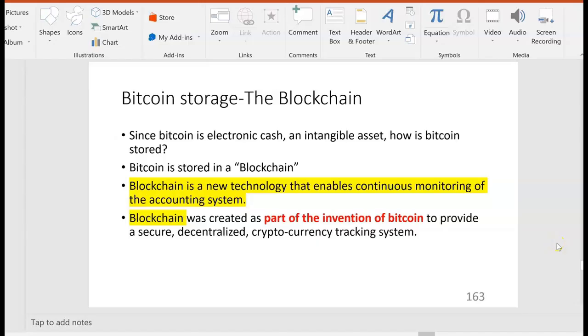In the previous video we talked a little bit about Bitcoin. Bitcoin is electronic cash, digital currency, an intangible asset. How is Bitcoin stored? Since you can't touch it, you can't collect it, you can't put it in your pocket, you can't bring it home and put it in your safe, you can't leave it in a safety deposit box at a bank, because it doesn't have physical form. How is it stored?